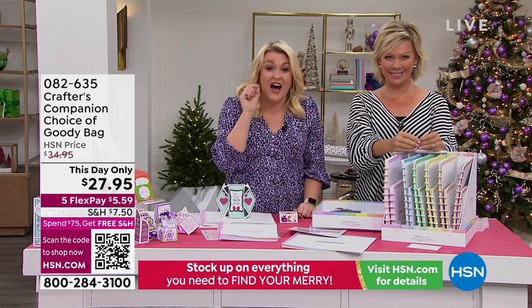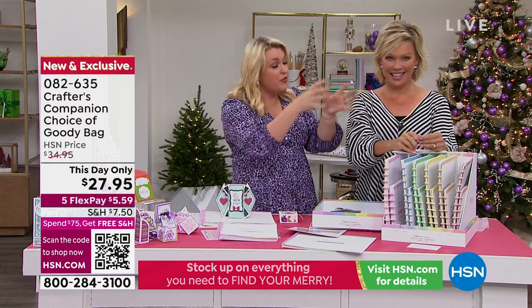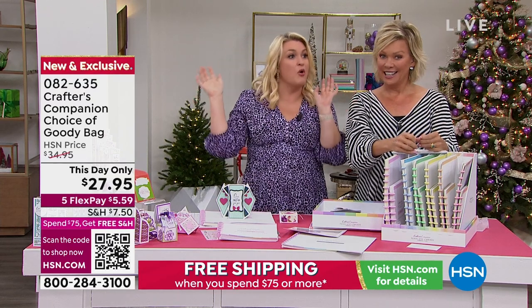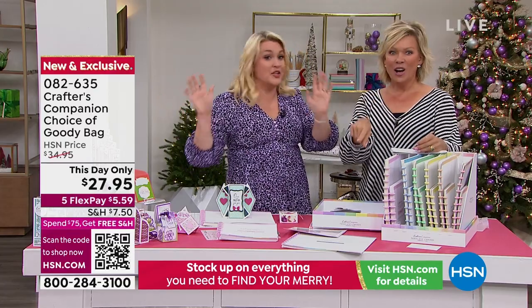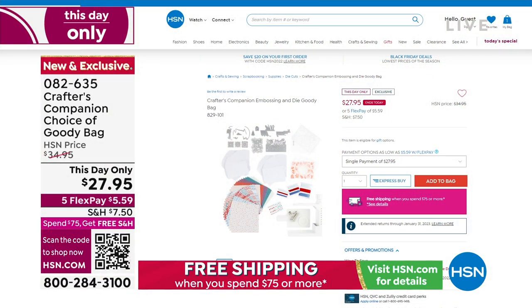They are the best goodie bags I've done in 15 years. My team showed me and I said they're not good enough, put more stuff in them. So we are giving you stuff so far below our cost as a way to celebrate our 15-year anniversary so you can get a load of Crafter's Companion stuff. Look at all of that — and it's under $30, with about $130 to $140 worth of value. The item number is 82635.